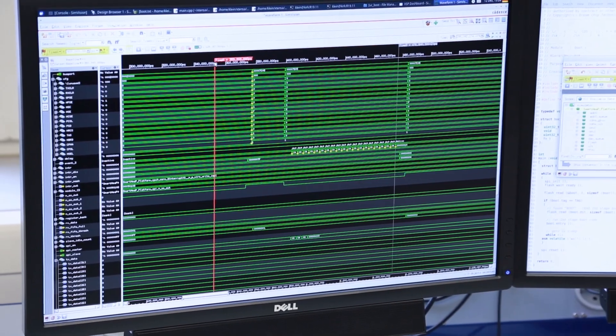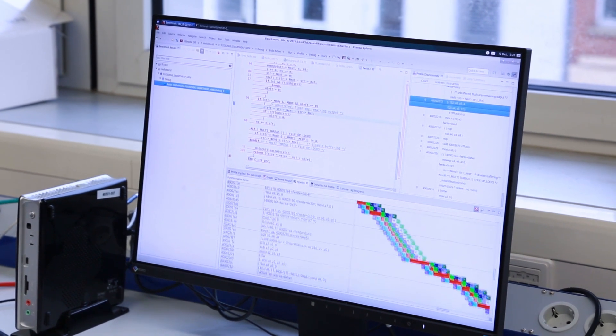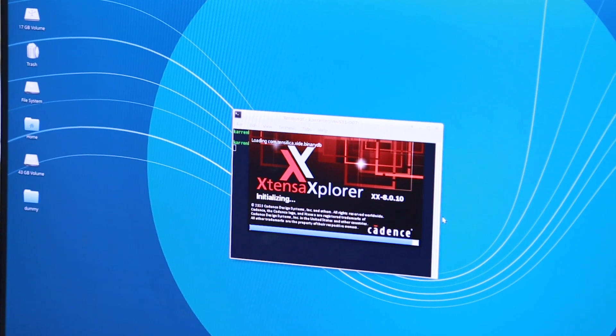We are designing a next-generation commercially oriented processor architecture, which will come together with the complete tool suite that is built using the Tensilica tools.